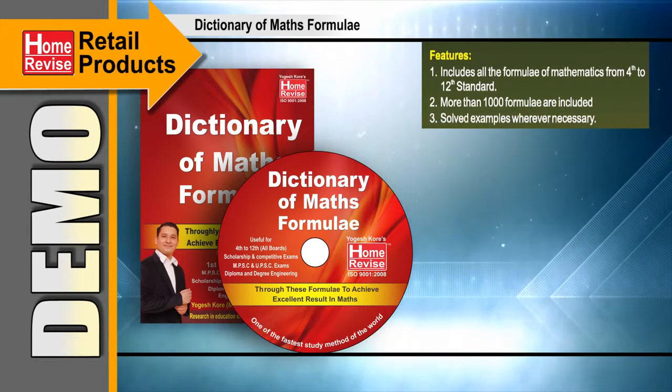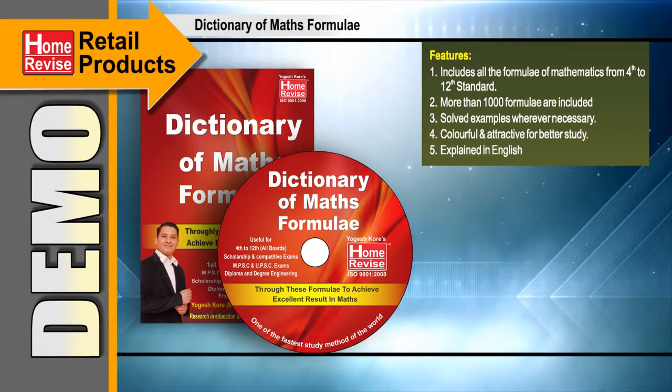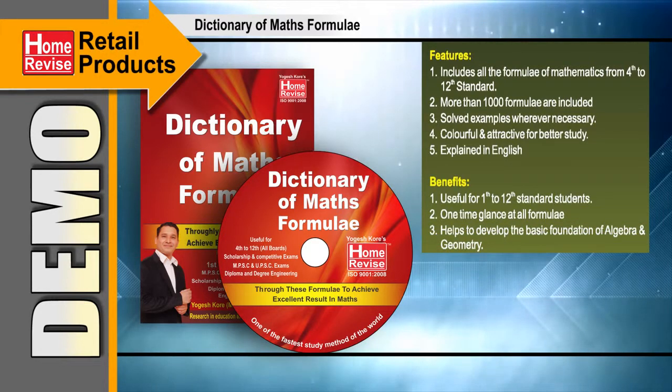Solved examples wherever necessary. Colorful and attractive for better study. Explained in English. Benefits: Useful for 1st to 12th Standard students. One-time glance at all formulae. Helps to develop the basic foundation of algebra and geometry.